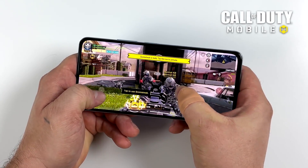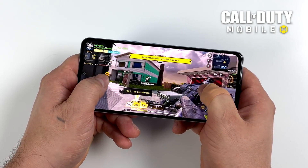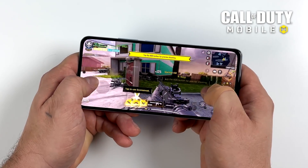Next on the list, Call of Duty Mobile — high settings with the extreme frame rate on. We're at 60, and this is going to run it just fine. This is a very well optimized game and it's super smooth on this device.